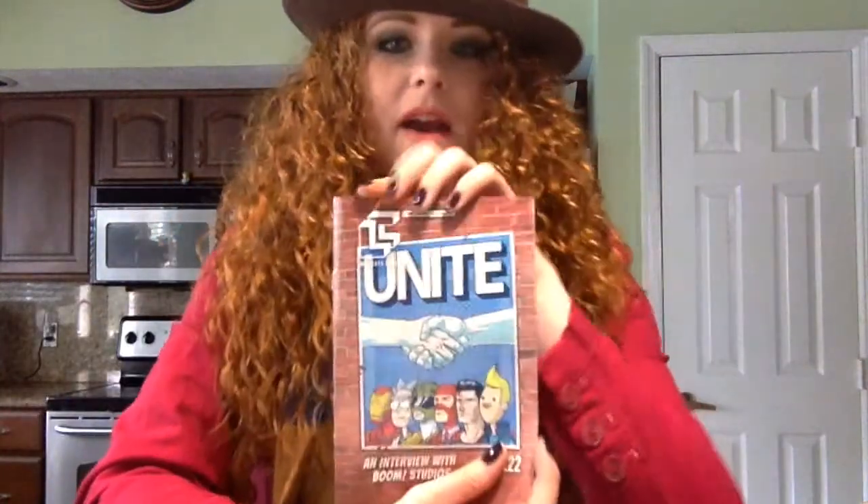As always in every Loot Crate you receive your monthly button, and this month's theme is Unite, so you have Batman and Superman shaking hands, uniting and getting some Justice League business handled with a firm handshake. That's my number two button for my second Loot Crate delivery.